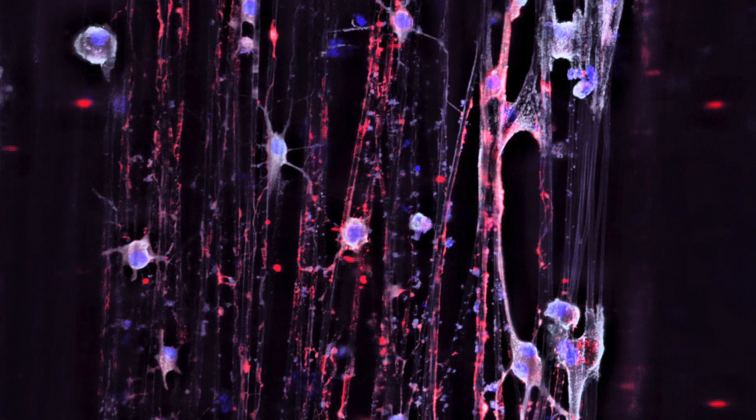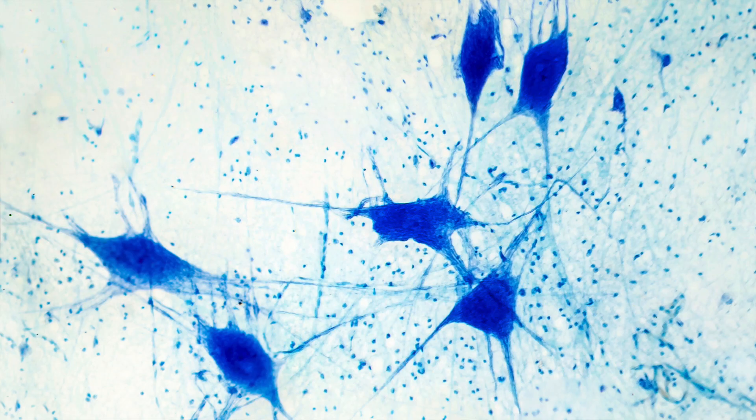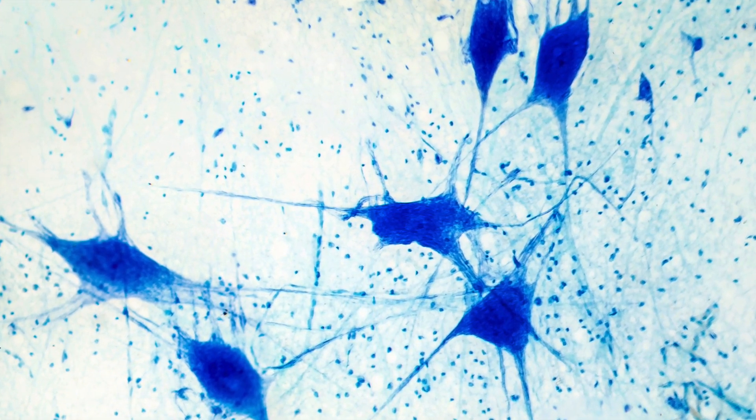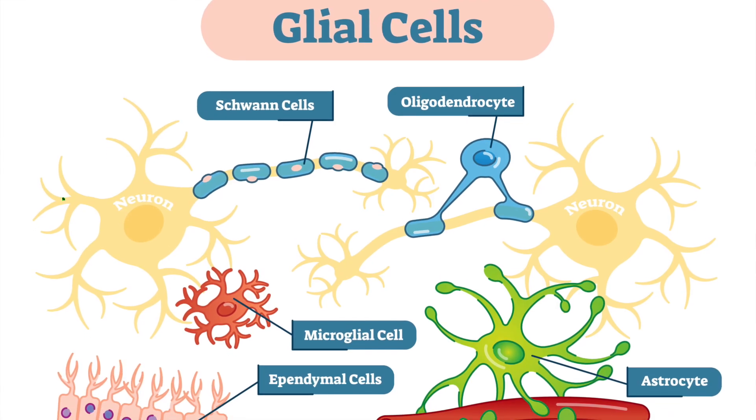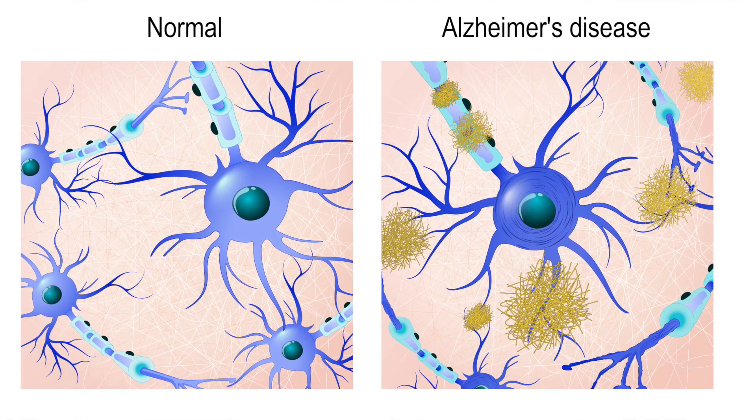Glia actually refers to glue. The way they were originally defined is the glue of the nervous system — the little cells that are around the neurons that support and stick them all together. If any of these cells become dysfunctional, that will impact neurons as well, and neurons will also become dysfunctional.